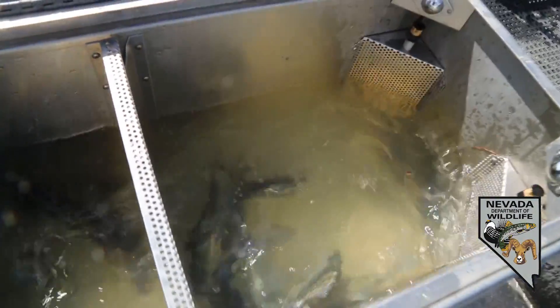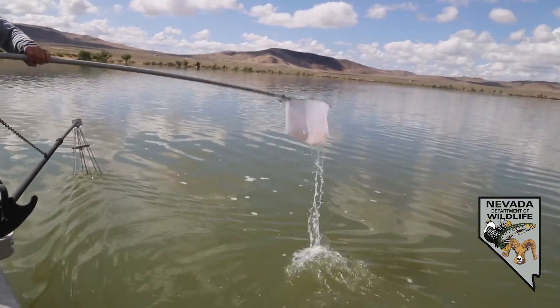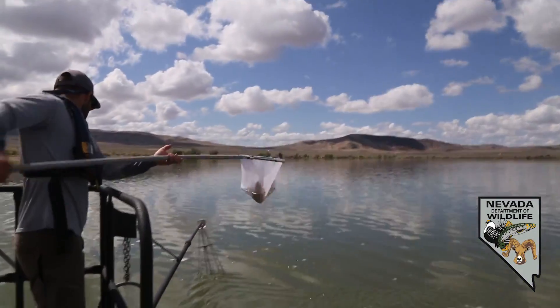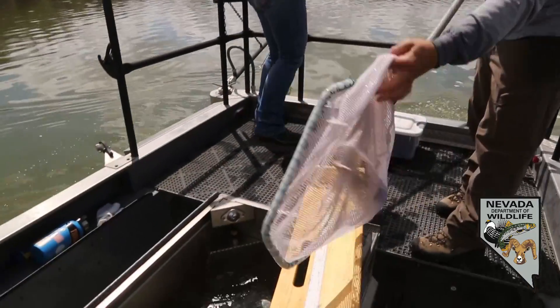Today we're electrofishing Lahontan, trying to capture white bass — pre-spawn white bass — to put into Washoe Lake and Little Washoe Lake. That recently filled back up and was pretty void of fish. We're trying to rebuild that fishery.